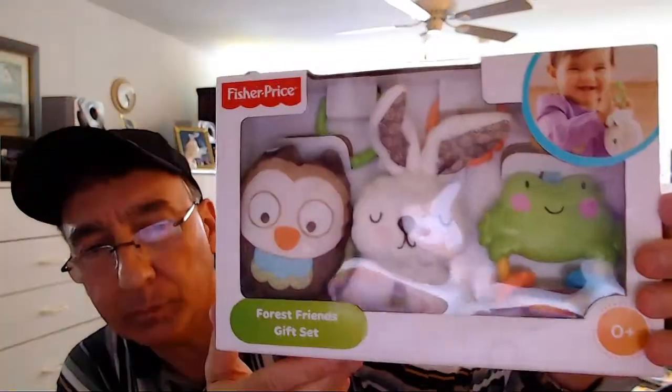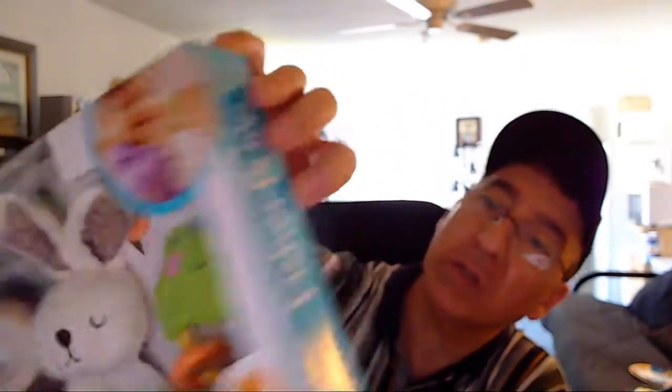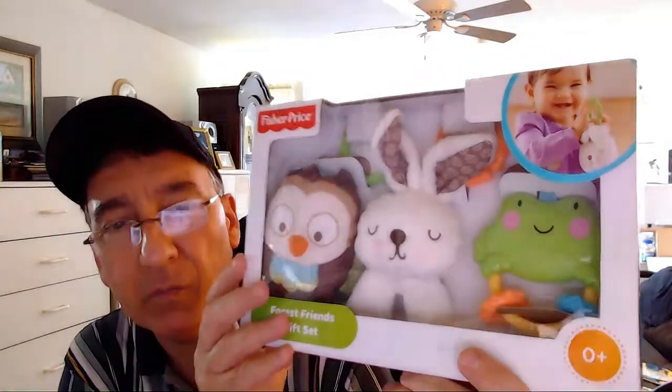I picked up this here from Fisher Price. It's the Fisher Price Forest Friends gift set. As far as I could see, it was never cut open, never used, never taken out of the box — it's still taped from what I could see. So if you're going to pick this up for a gift or give to one of your kids, as far as I know, it was never taken out of the box. It's still intact.